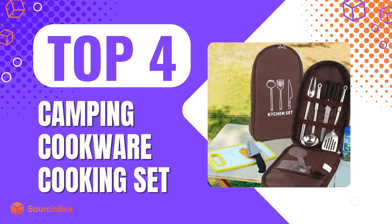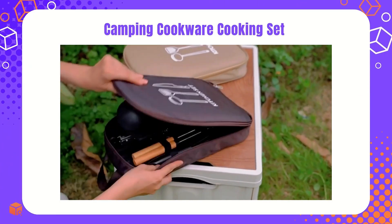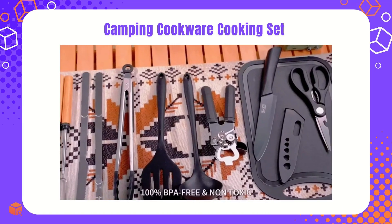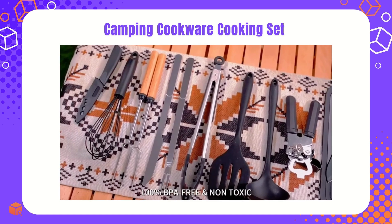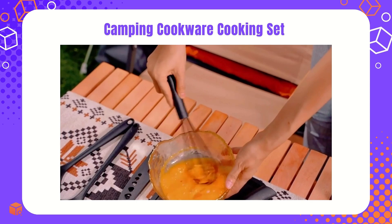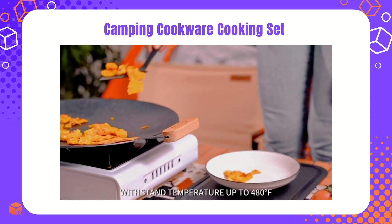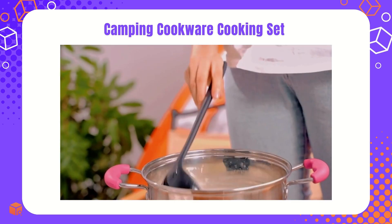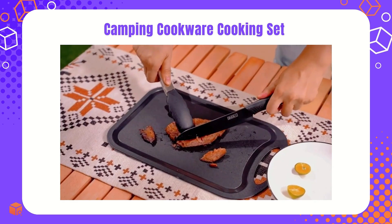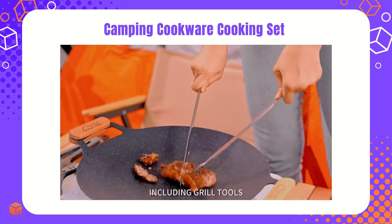The fourth one is the Camping Cookware Cooking Set. People's enthusiasm towards outdoor adventure activities has never ceased, which makes camping supplies a long-term profitable niche market. This versatile set with essential cooking tools and a compact, convenient format perfectly meets various camping needs from outdoor enthusiasts. If you run a camping supply shop online, act now to add this must-have item to your offering list.